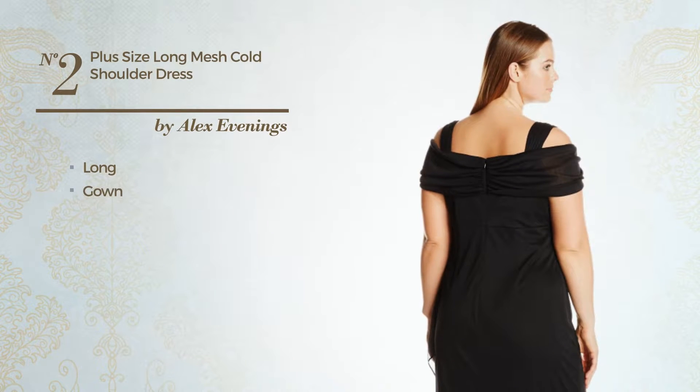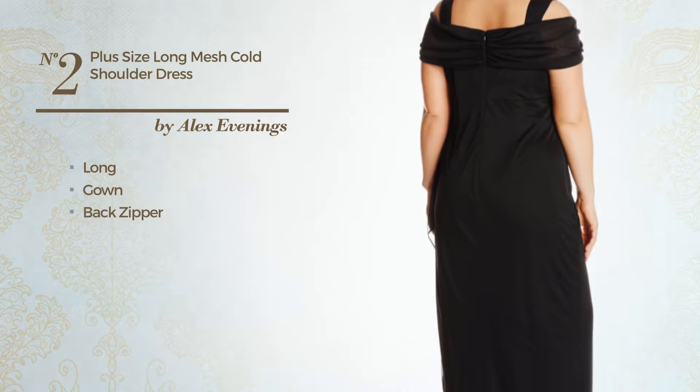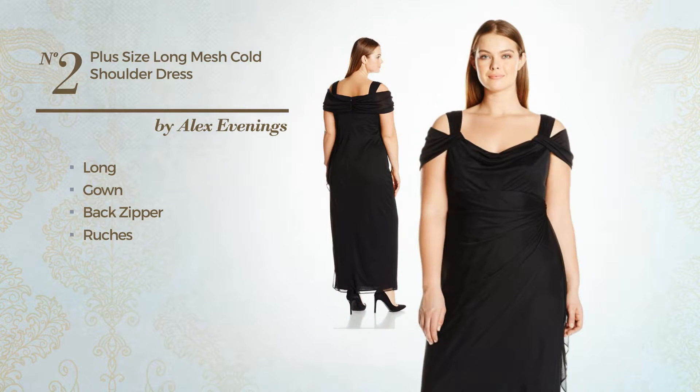Number 2, Long Gown. Including back zipper and accented with ruches. Available just in this color.